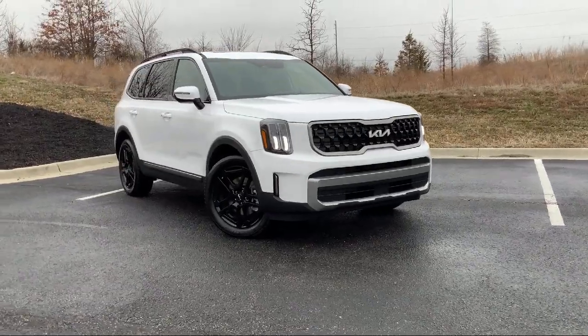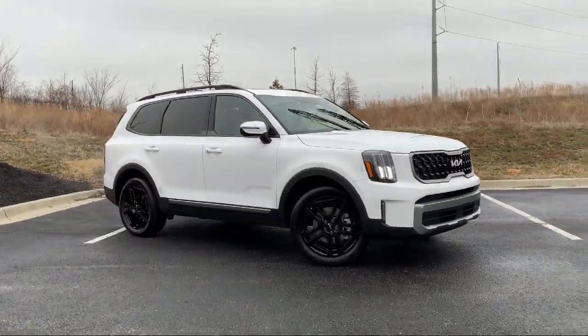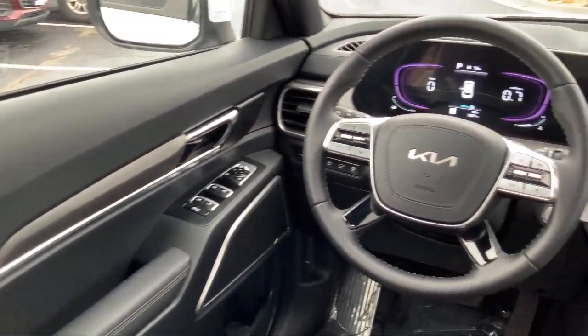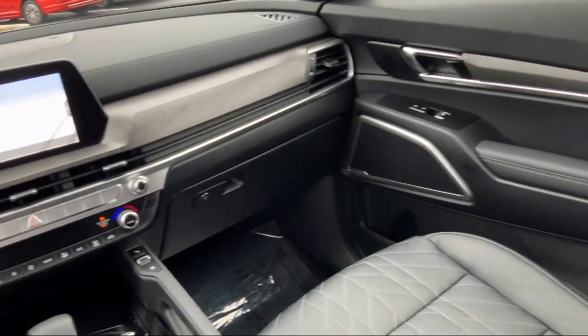Apple CarPlay and Android Auto, keyless entry, third row seating, Sirius XM satellite radio, heated front seats, and has less than 5,000 miles on the odometer.